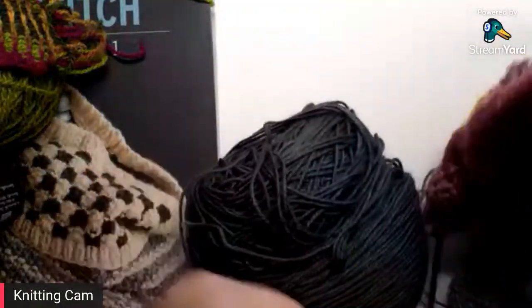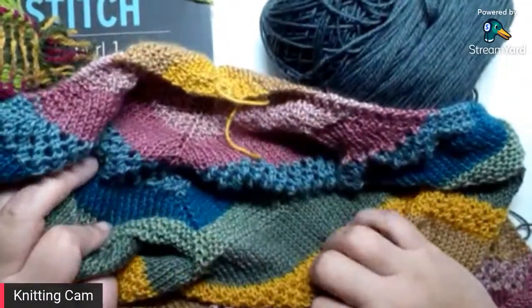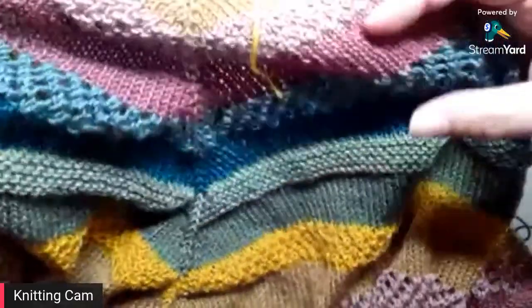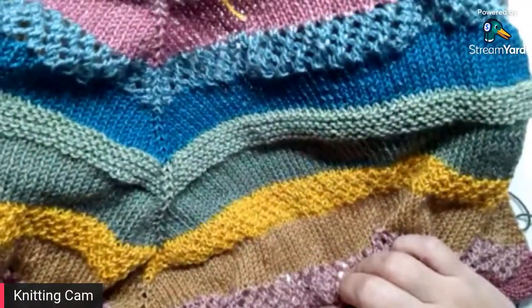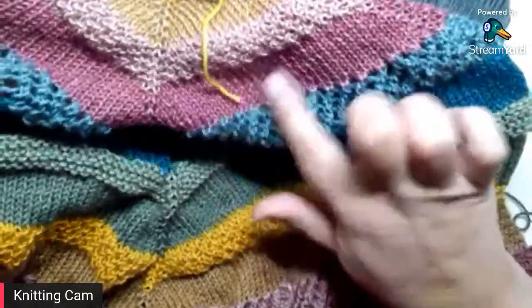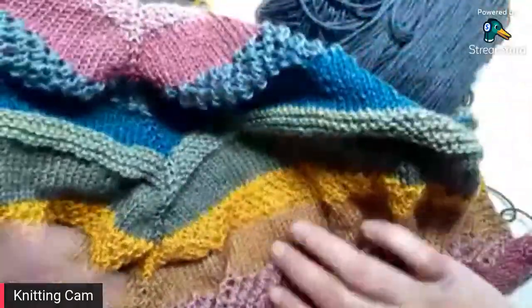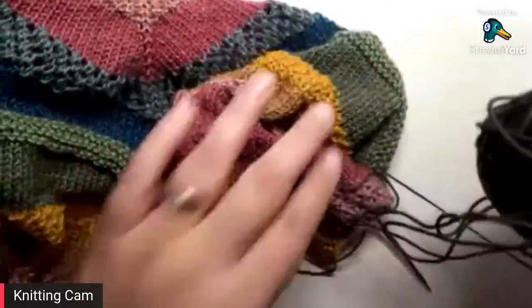I'll show you some progress on my color adventure shawl. This is going to be a top-down triangle shawl. It's a self-striping yarn from Gage Dye Works — their whiskey in a teacup colorway — which has long self-striping sections in really wide sections. It's worked so that in this top-down triangle shape, each section is the same width. Every time the color changes, I change to a different stitch pattern.